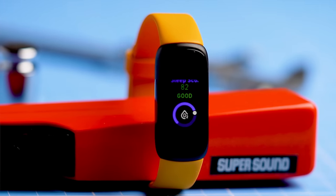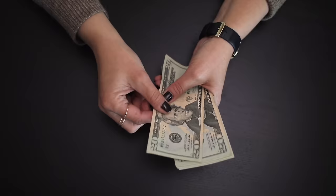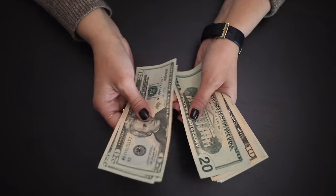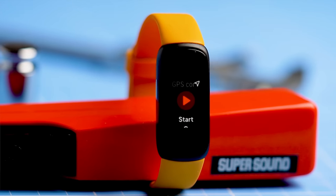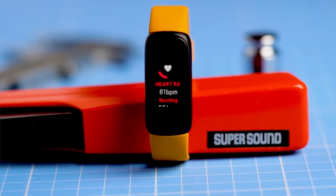Second, the Inspire 3 is still the entry level Fitbit, setting you back about $100, making it the most affordable Fitbit from this latest generation. Finally, you should be aware that the Inspire 3 does not have built-in GPS, so you will need to take your phone with you to track your workouts. Now let's get to the test results.